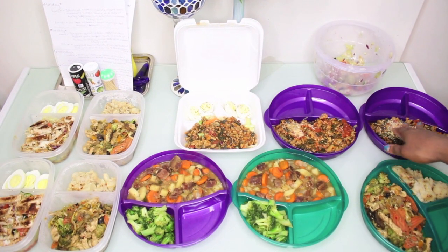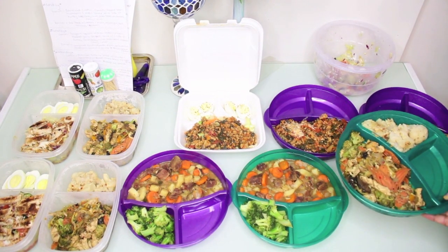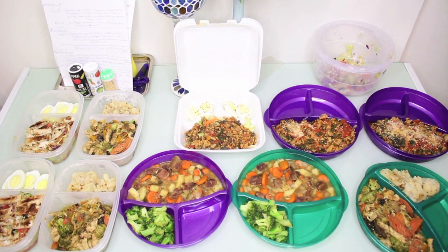I need to heat the main dish up first, so I'll add the salad in tomorrow or whenever I decide to eat it. We have some more chicken teriyaki over here with the cauliflower. This is five lunches and five dinners.